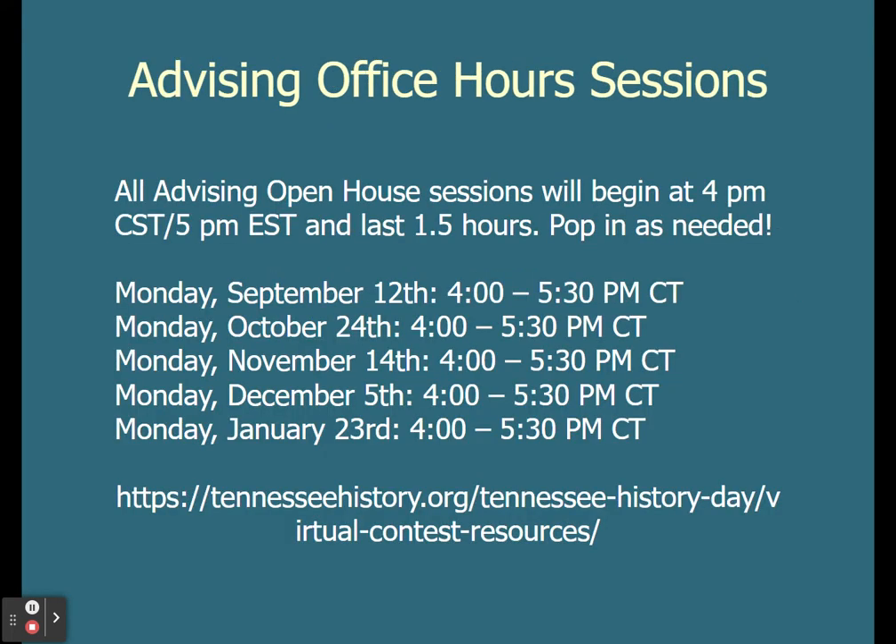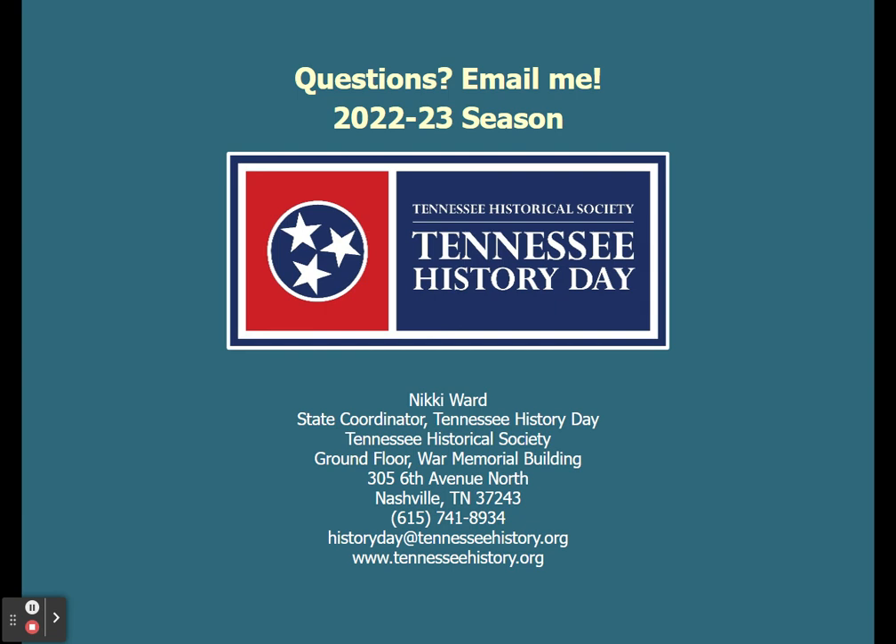We are having office hours this year. If you are interested in joining, you can register at our website. They are on select Mondays starting at 4pm and lasting an hour and a half — pop in as needed. I will be hanging out doing some History Day work and answering whatever questions come my way. You will just join, ask your question, and then you are free to go. You only have to register one time and that same link works for all of the office hours. For questions via email, reach me at historyday@tennesseehistory.org.